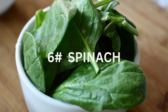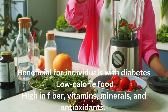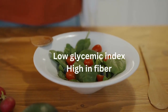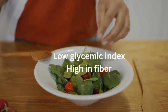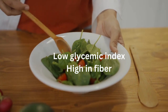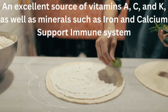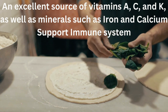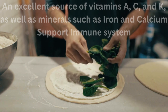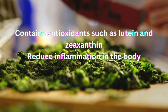Number 6 is spinach. Spinach is a nutritious green leafy vegetable that can be beneficial for individuals with diabetes. It is a low-calorie food, high in fiber, vitamins, minerals, and antioxidants, with a low glycemic index, meaning it does not cause a rapid increase in blood sugar levels. Spinach is high in fiber, which can help slow down the absorption of sugar in the bloodstream and promote better blood sugar control. It is an excellent source of vitamins A, C, and K, as well as minerals such as iron and calcium, which can help improve overall health and support the immune system. Spinach also contains antioxidants such as lutein and zeaxanthin, which can help protect against damage from free radicals and reduce inflammation.